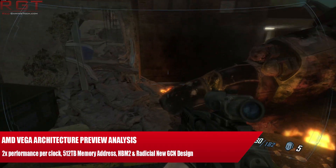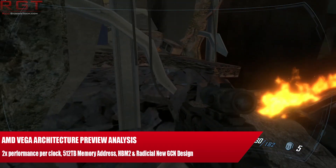Ladies and gentlemen, my name is Paul and in this RedGamesHitacom video we're going to be discussing the Vega architecture.